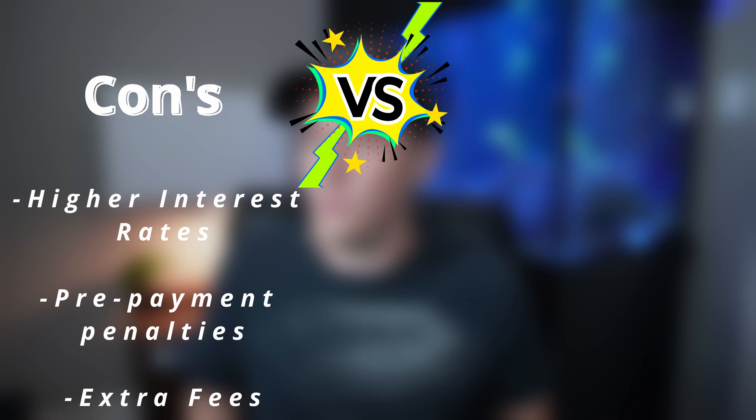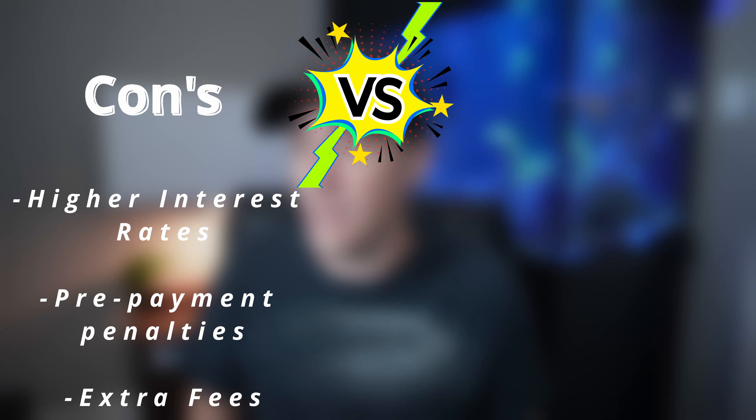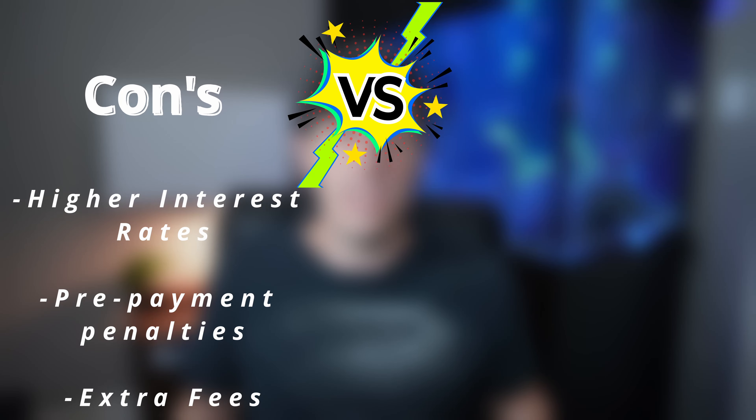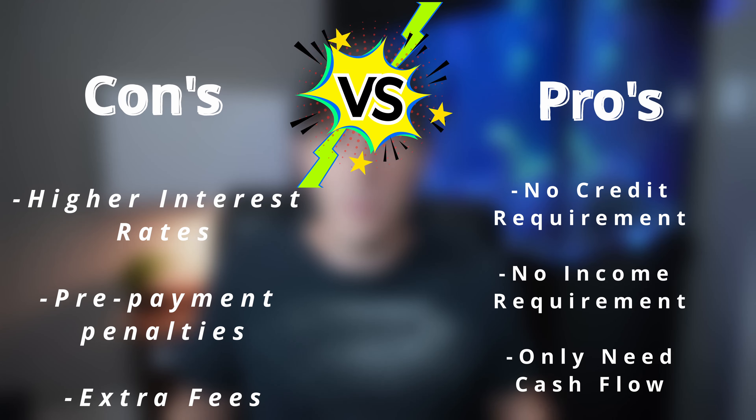So is this loan really right for you? Let's compare the pros and cons. The cons are: higher interest rates, prepayment penalties you may need to buy down, and some extra fees. But the pros — there's no credit requirement, no income requirement, and the only thing you really need is a property that cash flows. And because it doesn't matter what you make according to the IRS, your tax situation simply does not matter. In my opinion, this loan is a game changer for real estate investors. It can allow you to grow so much faster than with a typical conventional loan.